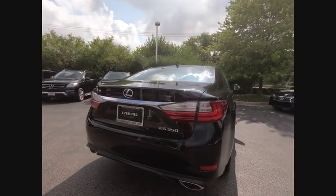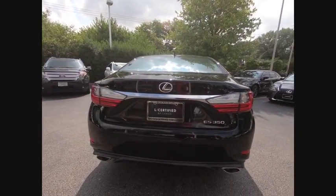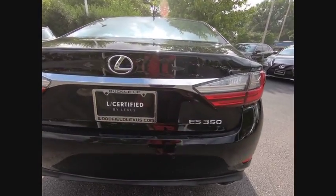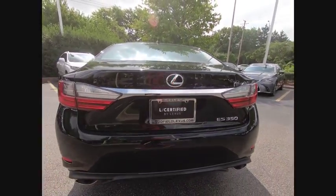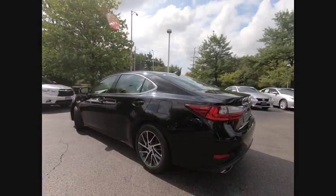The countless standard interior features transport you to a new level of luxury and convenience, and it is priced below $35,000. This vehicle has less than 20,000 miles. Here are some of this vehicle's great options.